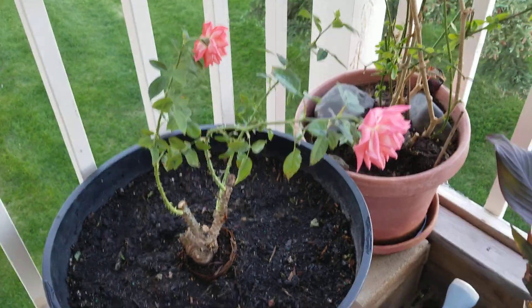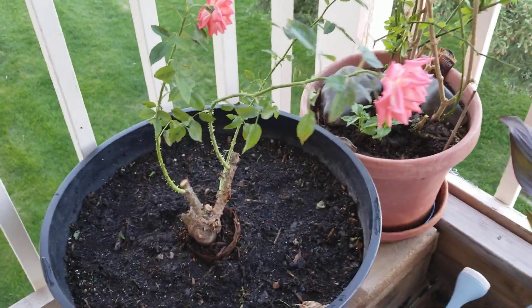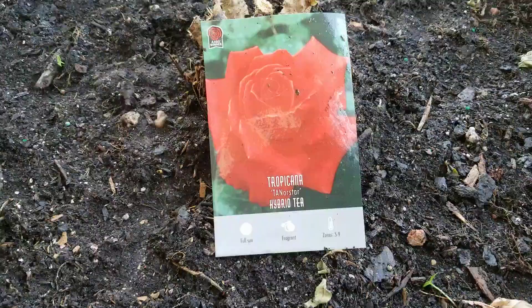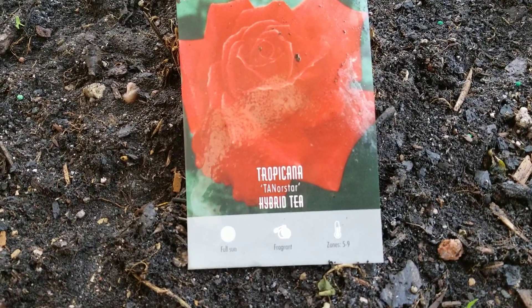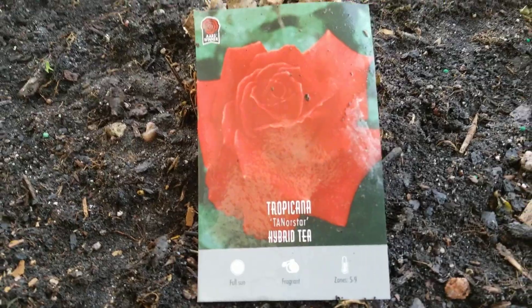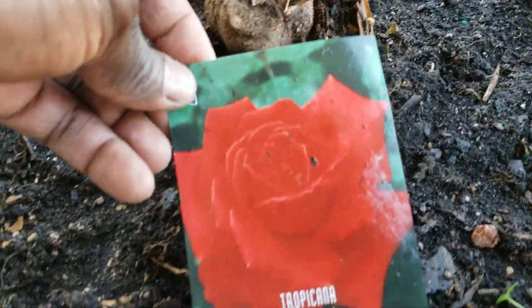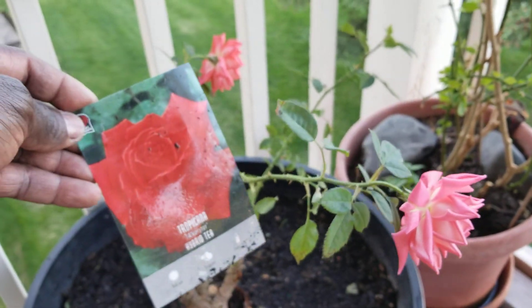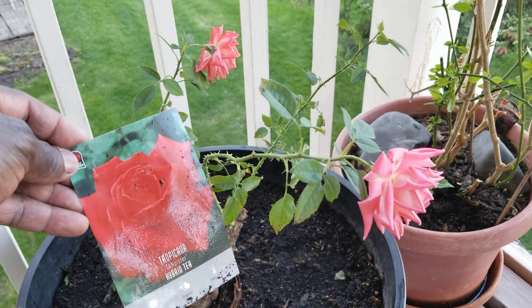I added a new plant to the family — this is a rose. It's a tropical hybrid tea rose. I'm keeping the label here because I will not remember the name if someone happens to ask me. Look at that, nice flowers, nice baby flowers coming in.